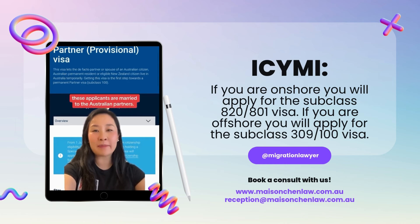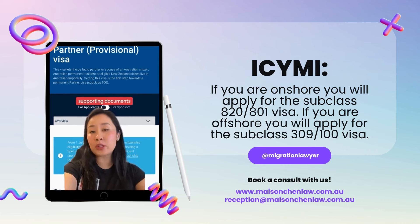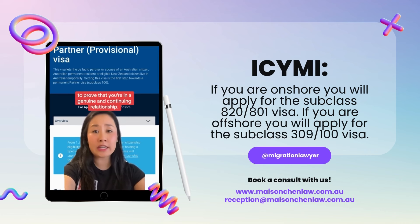The majority of the time, these applicants are married to their Australian partners. To apply for this visa, you need to be outside of Australia, and you need to submit supporting documents to prove that you're in a genuine and continuing relationship.